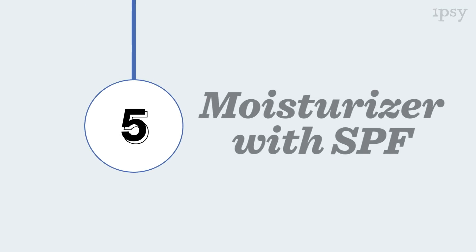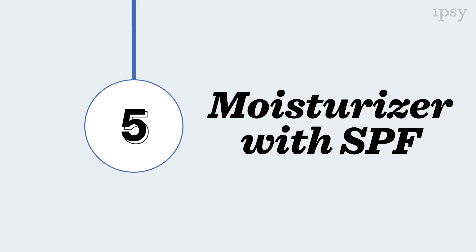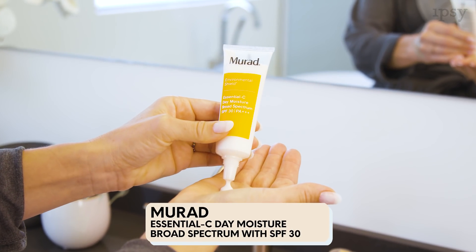Next up is Murad's Moisturizer with Vitamin C and SPF 30. This product is great for the daytime because it has SPF, and the Vitamin C helps to brighten, and it really helps protect your skin from environmental pollutants.